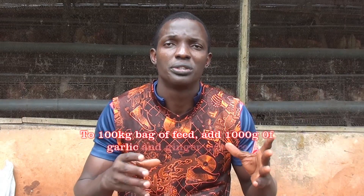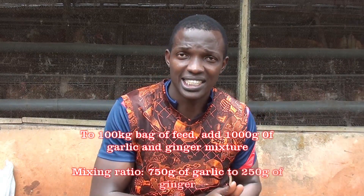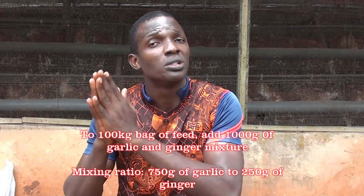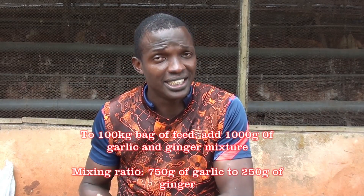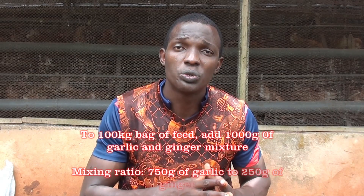For a 100 kg bag of feed, the total mixture at 1% is 1000 grams, or 1 kg of this mixture to 100 kg of feed. The mixing ratio is 750 grams of garlic mixed with 250 grams of ginger. That is for a 100 kg bag of feed.